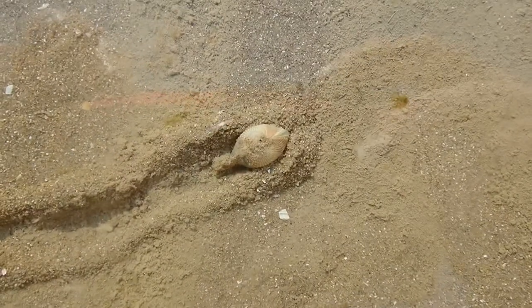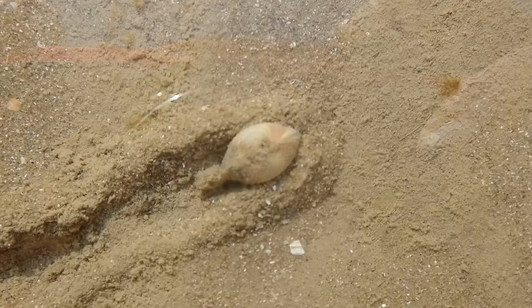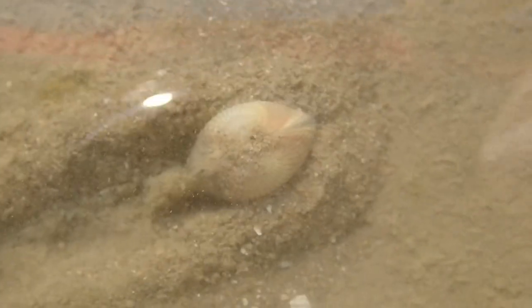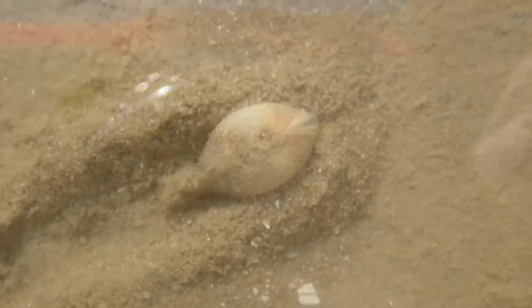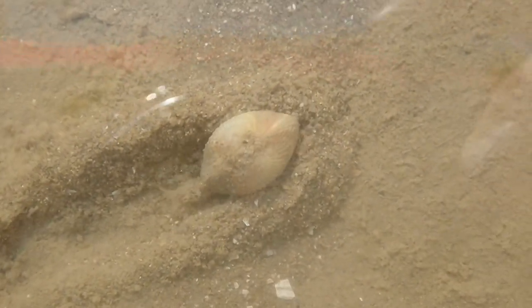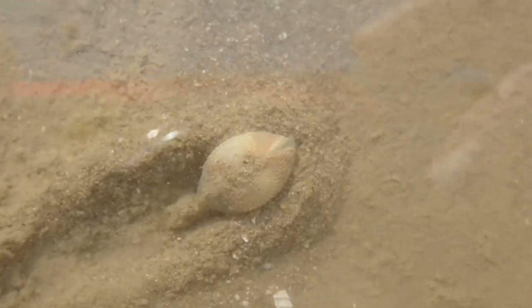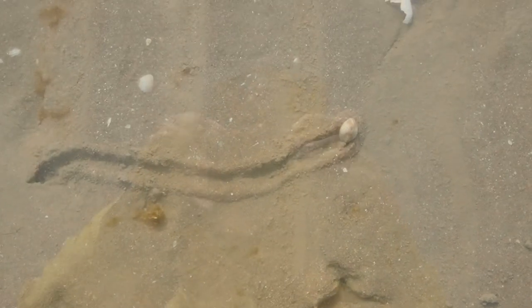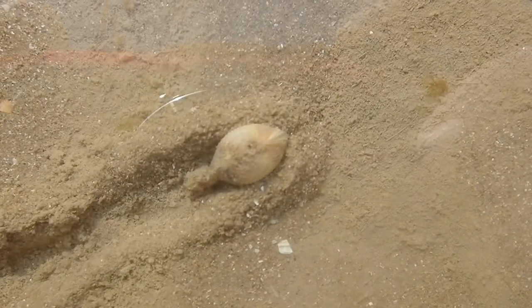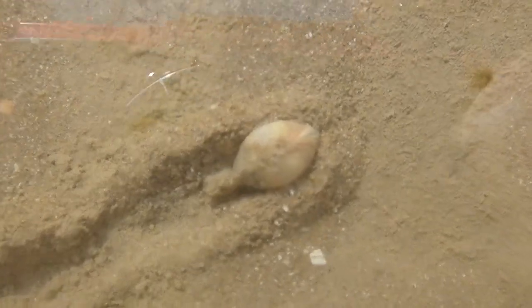But that doesn't mean you'll never get to see these species, because some of them decide to visit the surface every now and again. This is a cockle. Cockles are filter-feeding bivalves that spend most of their life in the sediment below, but when it gets fed up of its home it makes a mammoth march to the surface, leaving behind a very obvious trail. This seems like quite a mammoth trek for such a small and clumsy-looking organism.